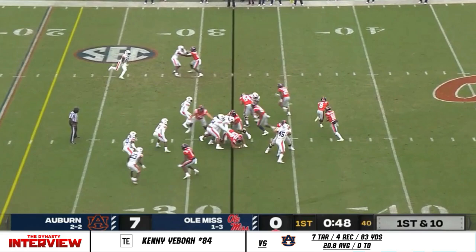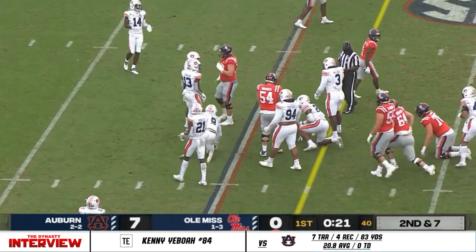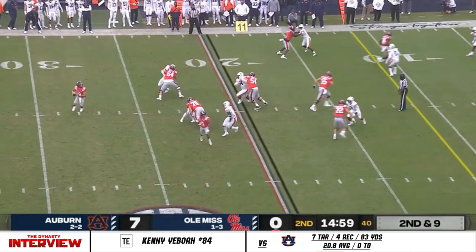He was eighth in the country in rushing yards per game last year. Shows the fake, takes it straight on his own read. He's now blocking for the quarterback. He hands it off — this time it took a hit. That opened it up for Jerrion Ealy. Offense was rolling for those few plays with Plumlee.